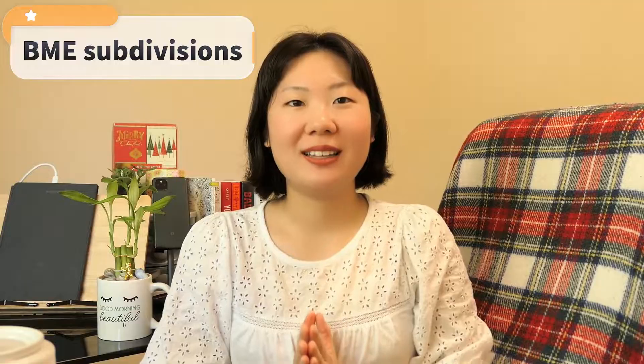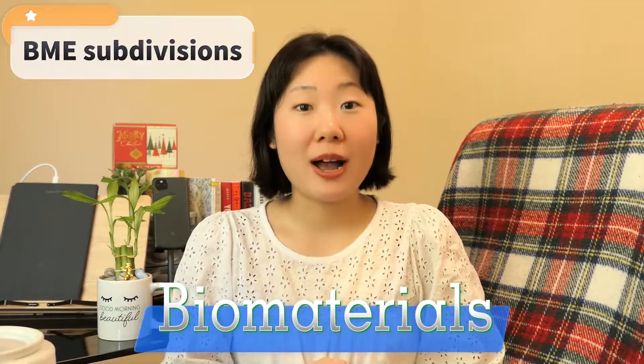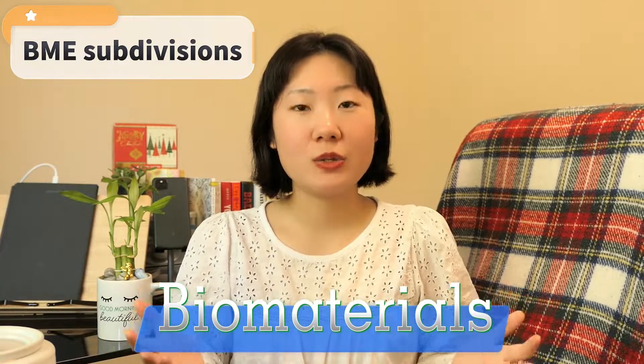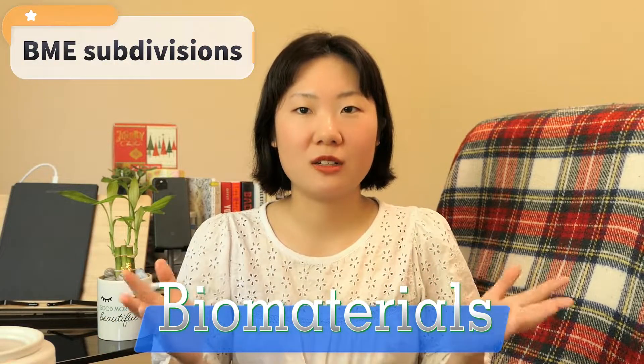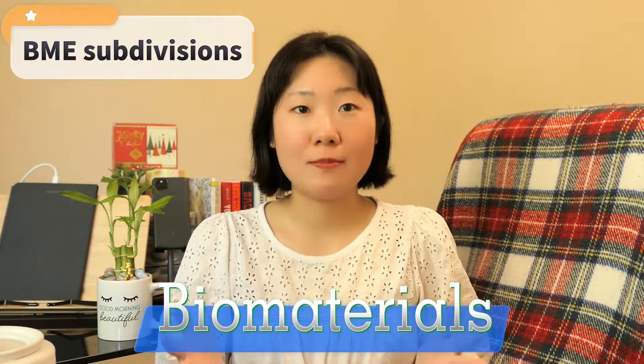The first part I want to cover is the most common emphases or subdivisions under the BME umbrella. I found at least 10 of them. I'll start with biomaterials and tissue engineering, since these two were the focus of my graduate research. My graduate research focused on using a biomaterial blend to fabricate a type of artificial vascular tissue for surgical implants.